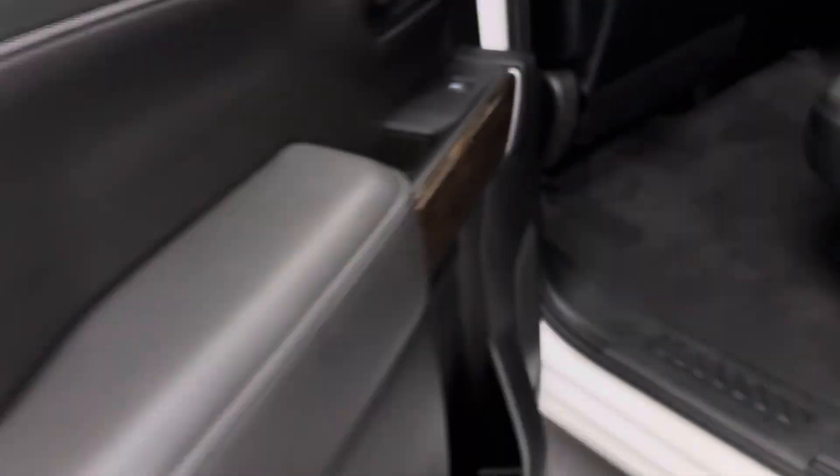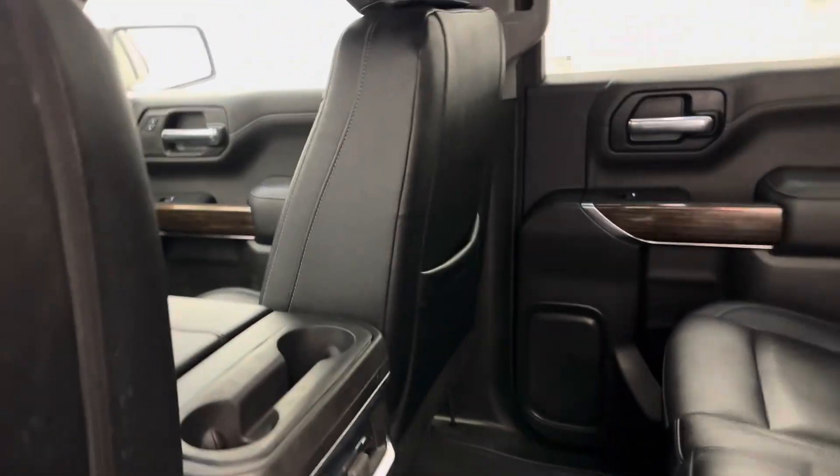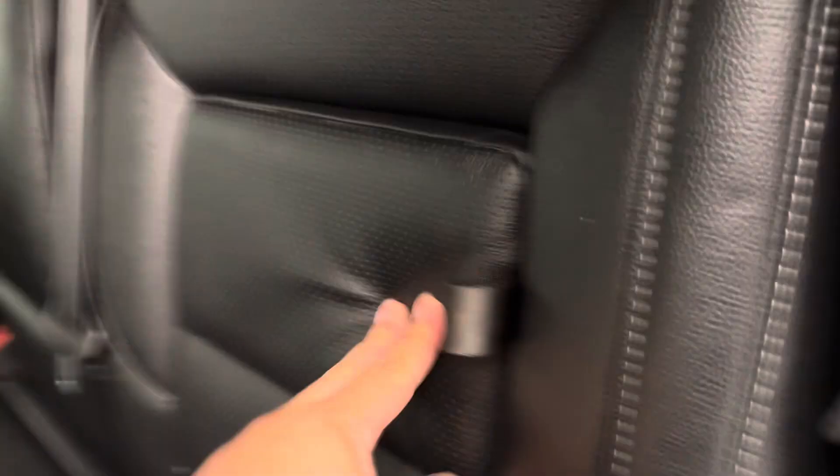Moving on to the rear passenger, we've got power windows, the 60-40 split bench seat that folds up for some extra storage. And we've got a couple of extra storage compartments as well.